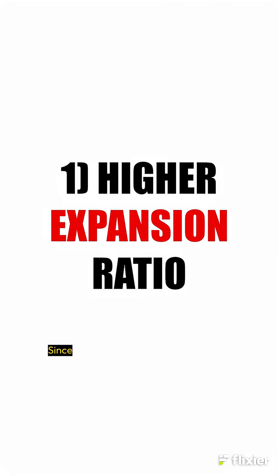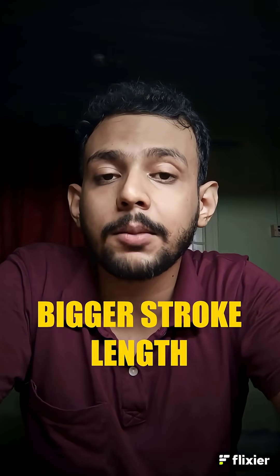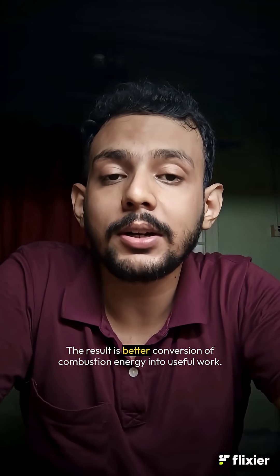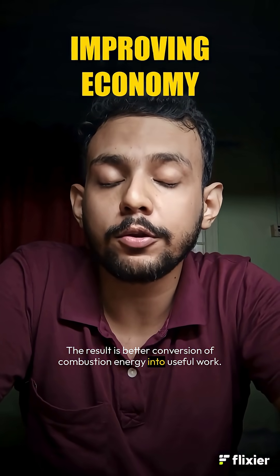Number one: higher expansion ratio. Since such engines have a higher volume between the top dead center and the bottom dead center, the burnt gases get a lot more space to expand and push the piston down. The result is better conversion of combustion energy into useful work.